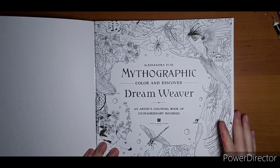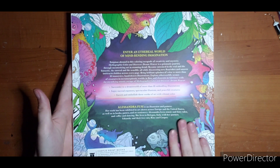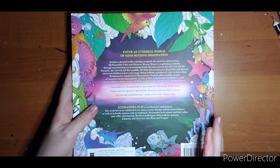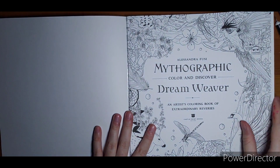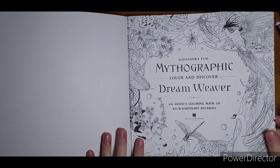Alessandra is an artist and painter, it says on the back. Across Europe and the United States — she loves music, fairy tales, coffee, and dancing. Lives in Italy. Two cats, Rhino and Cooper. So 40 illustrations. We're on that nice thick paper, perforated.